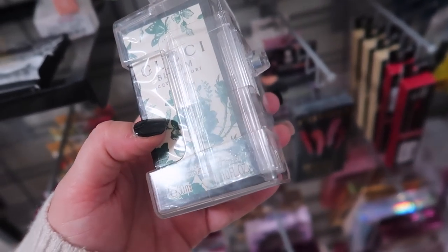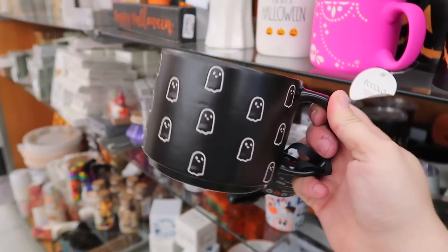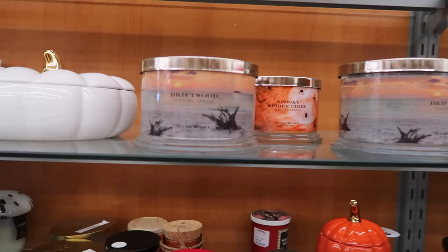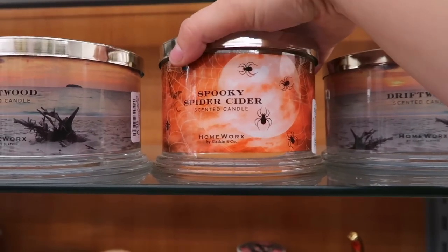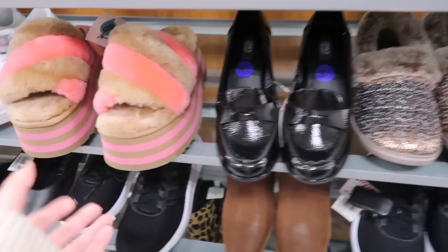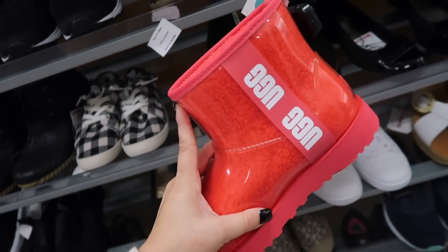I did find this Gucci Bloom Eau de Toilette in the green packaging — one ounce, going for $39. Always checking out the Halloween section: there's a pretty cute little ghost mug for $9.99. Also finding some Homeworks candles — we got Driftwood, which smells so good, and Spooky Spider Cider — I love the Halloween vibes. These are $16.99. The Spider Cider smells just like fall — orange zest, golden pear, green apples, and sugar ginger. And I'm seeing some crazy Ugg finds: platform slippers going for $39.99 and some rain boots with Ugg on the inside for $59.